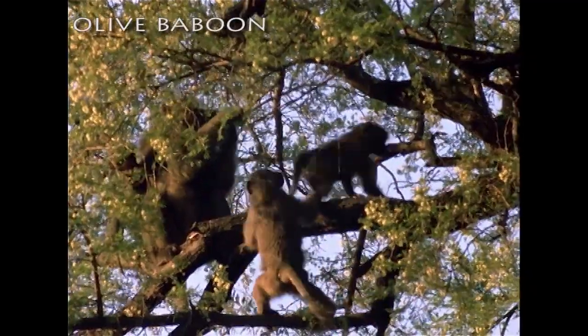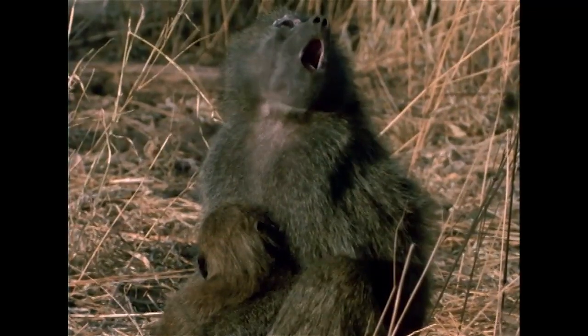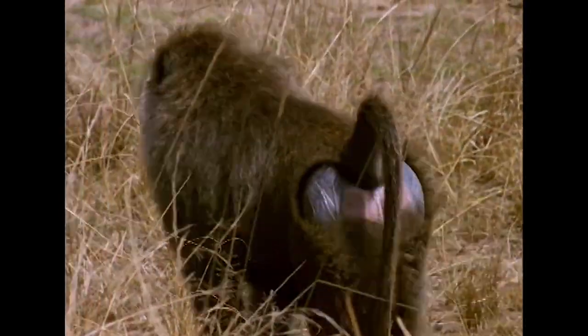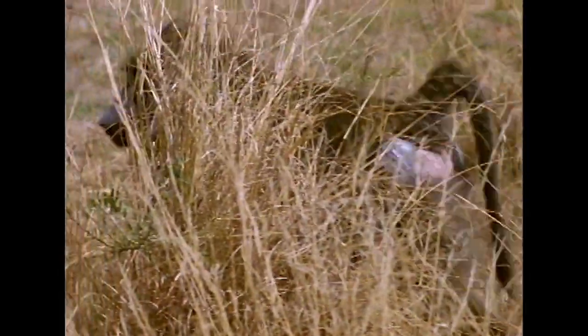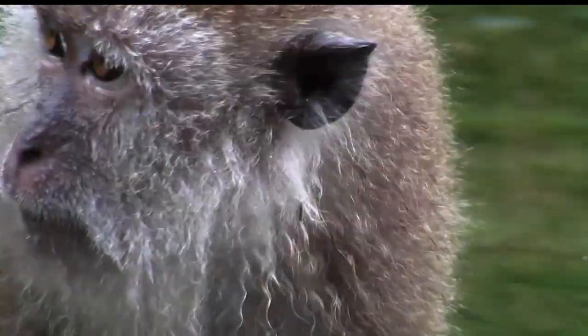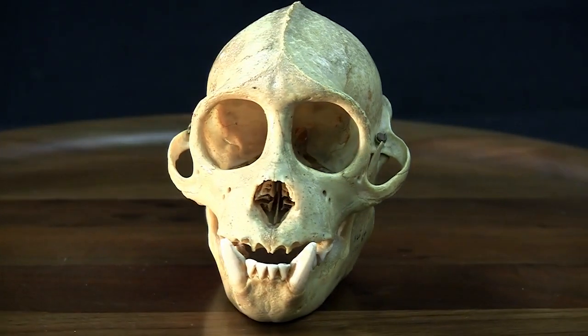The baboon, which lives in large troops on the African plain, is another example. None of the old world monkeys have prehensile tails, but they tend to be slightly more intelligent as a group than new world monkeys. Notice the large cranial capacity in this skull from a rhesus macaque.